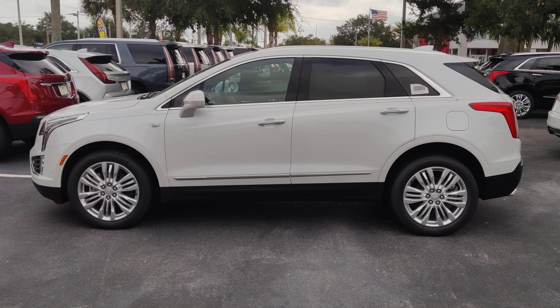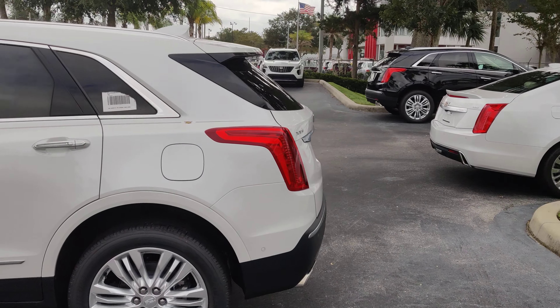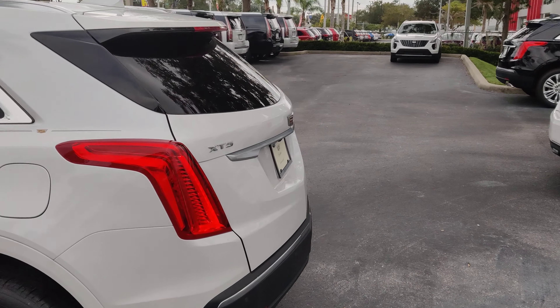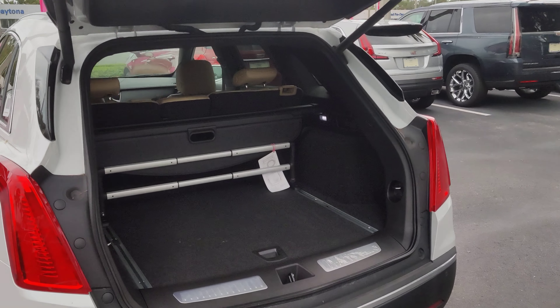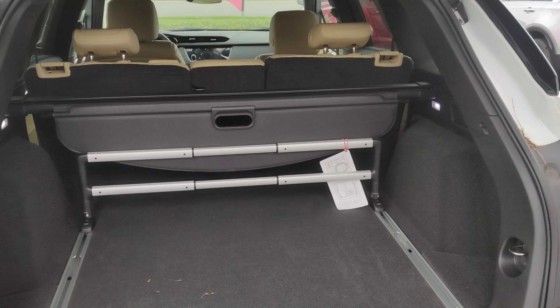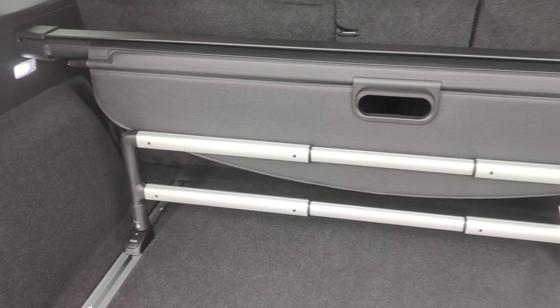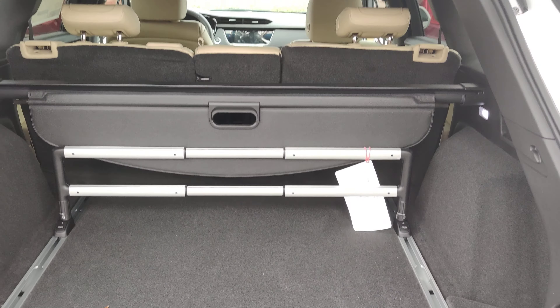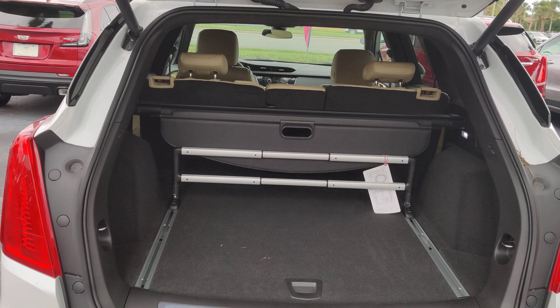Nice little side profile shot for you. Of course you have your cargo shade and your cargo divider. Plenty of space, all the room in the world.